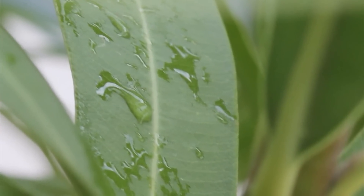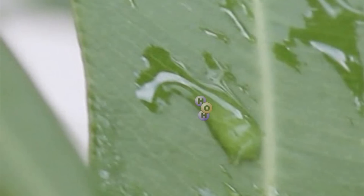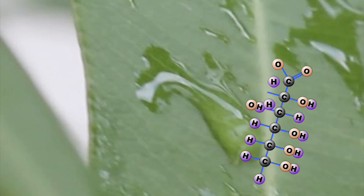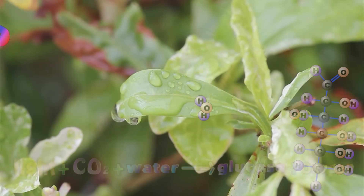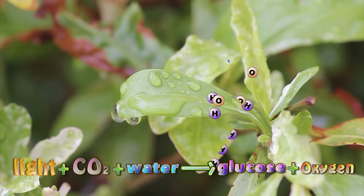Leaves are miraculous solar factories that turn sunlight into chemical energy. The sun's energy is used to split off water's hydrogen from its oxygen. This hydrogen is then combined with CO2 to form glucose, and the oxygen is released back into the atmosphere. Let's be absolutely clear: sunlight plus carbon dioxide plus water gives glucose plus oxygen.